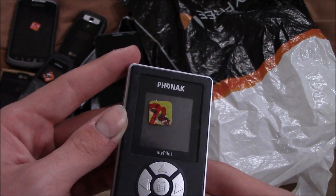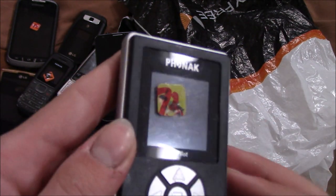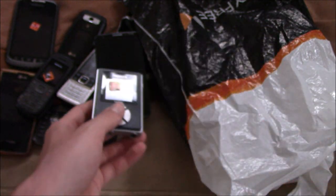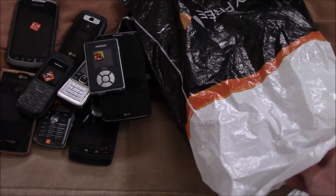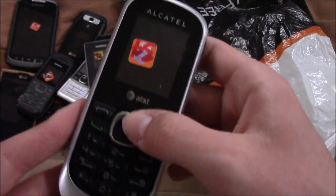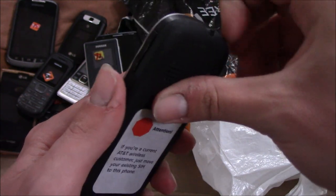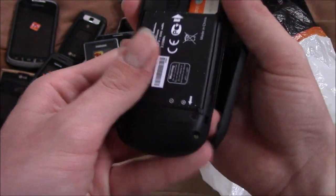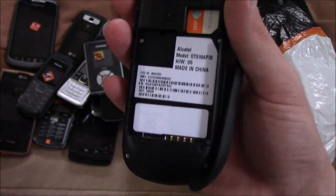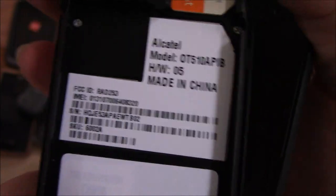Here is a Phonak MyPilot. This might not even be a phone — I'm not sure. I know nothing about it, so I'll take a look at it later. Here is an Alcatel candy bar on AT&T. This was a GoPhone back in the day. I forget how old this is, but I've seen a few of these in a box on eBay. This is the OT510.